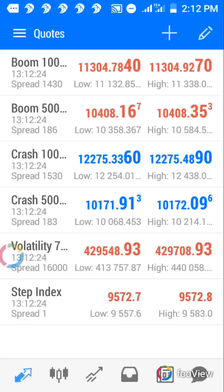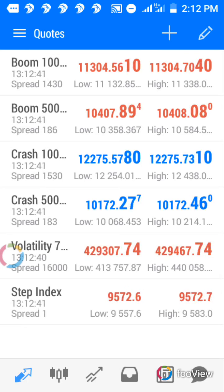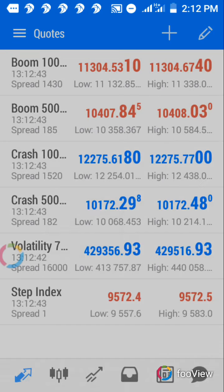Good day everyone. I bring you one of the best strategies you can see in Boom and Crash. I've used this strategy several times and it works almost 90% of the time. I'll take you through the strategy so you can see how perfectly it works.